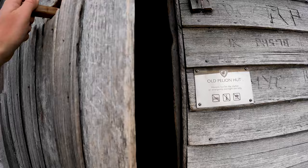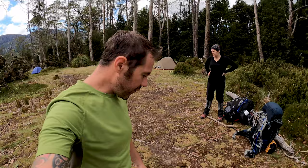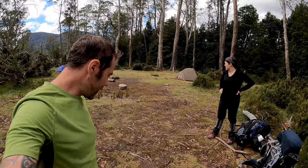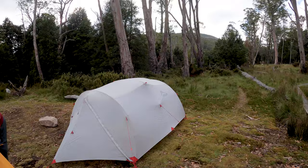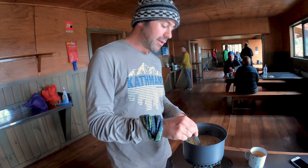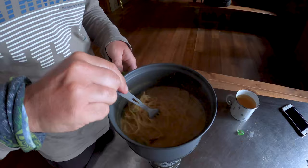Just behind me is the old Pelion Hut - it was built in 1970. It's not open for public use right now, only emergency use, but it's only about five minutes off the main trail right before you get to the new Pelion Hut, so it's well worth taking a little side trip. We made it to Pelion Hut! You can grab a spot anywhere on the nice flat grassy area to pitch your tent. We were one of the last ones into camp so all the good spots are taken, but that's okay. Now it's time to set up the tent and boil some water for a cup of tea.